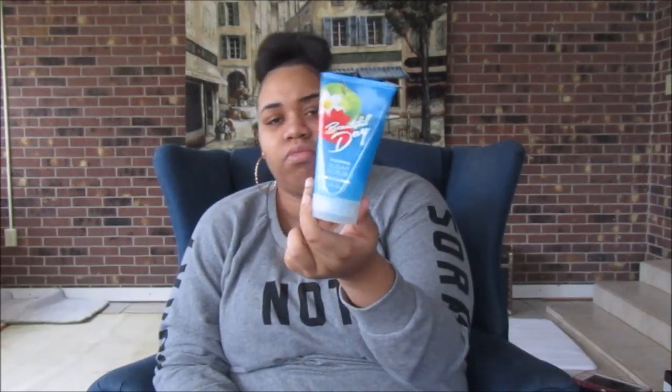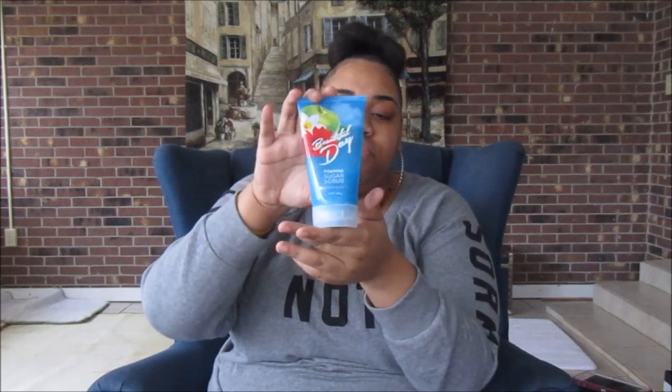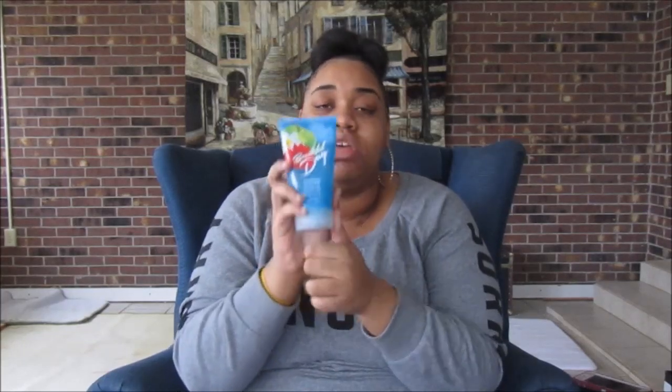Another thing I got — I think this wasn't on sale but I already have the Beautiful Day perfume and lotion, so I figured why not get the body scrub too. I got the sugar body scrub in Beautiful Day. This was not on sale and was $16.50, which is probably the reason I went over on my gift card, but it's alright because I knew I wanted it.